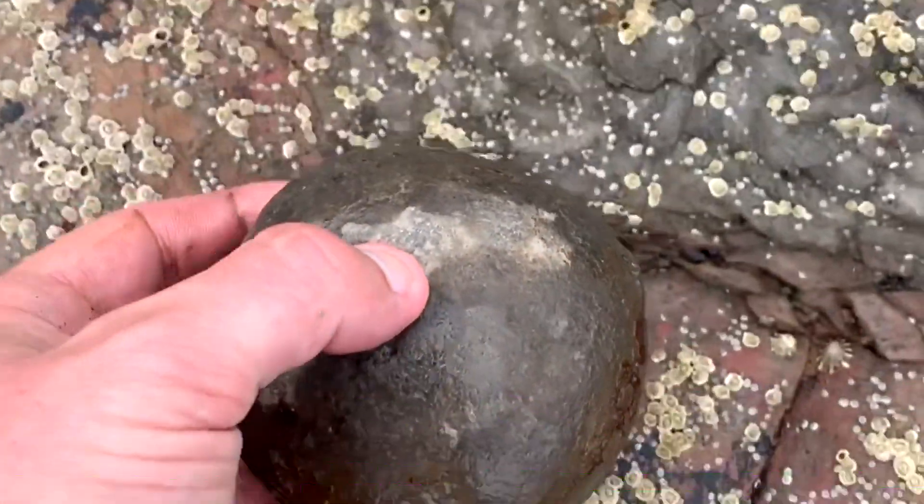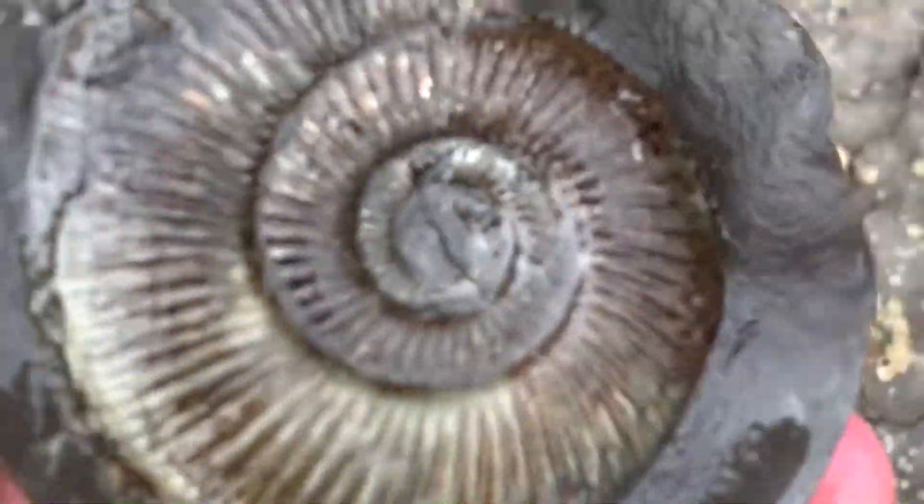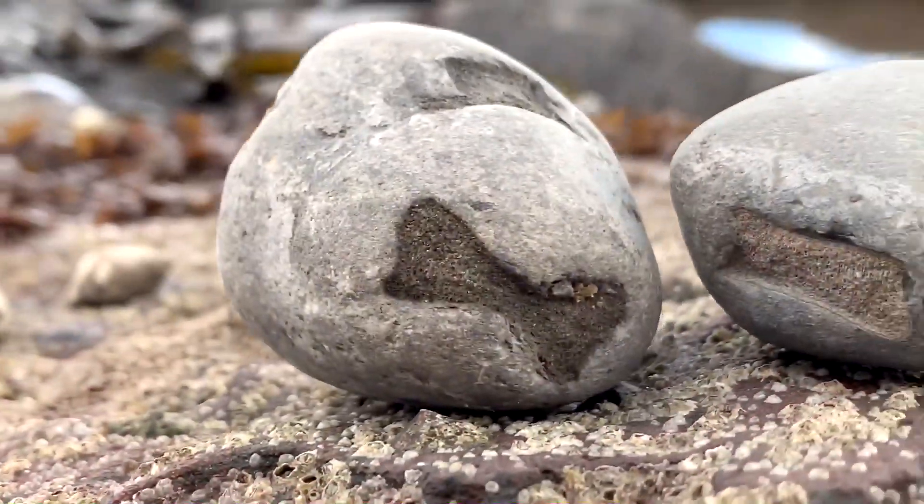I found many different ammonites this year, however I'm only going to show this one — it's my favourite split of the year. Although the very middle needs cleaning, it's a really cool piece.